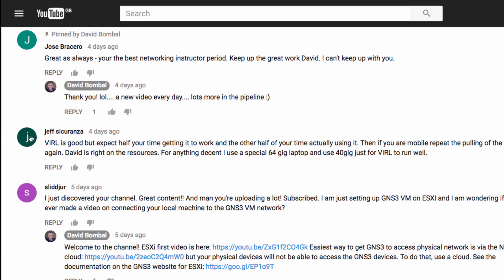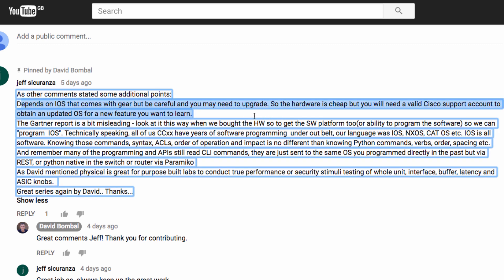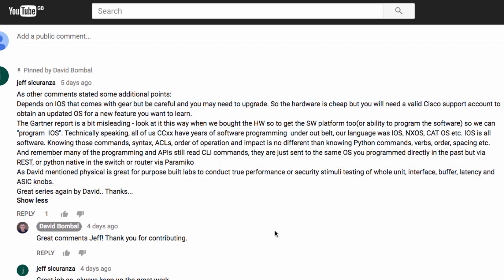Some more feedback: Jeff has mentioned that Viral is good, but you can expect half your time getting it to work and the other half actually using it. You also need a lot of resources to run Viral. On the physical devices video, Jeff also made some comments about the fact that you need to be careful with IOS versions on your physical devices — you may need a valid Cisco support account to update the operating systems.